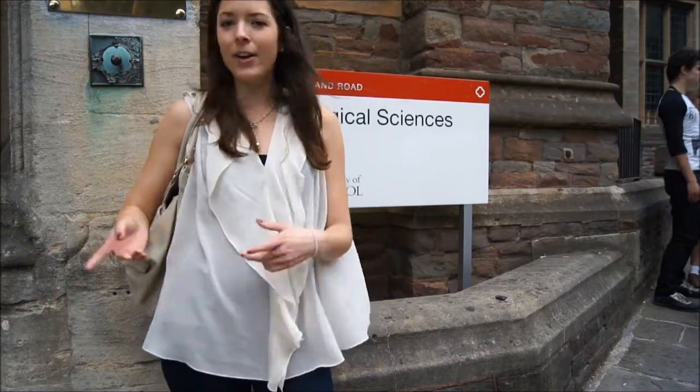Hi, I'm Rachel and I'm Biosoc president. We're just going to do a quick tour for you of the biology building, just to give you an idea of what to expect when you get here. Should we go in?